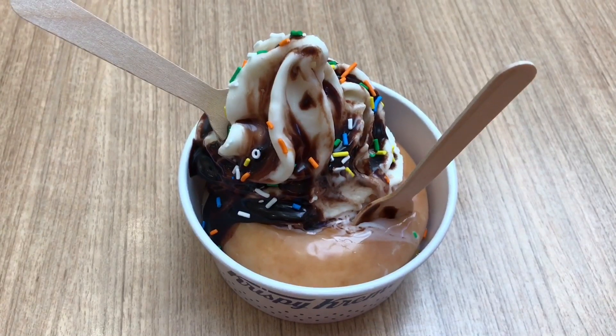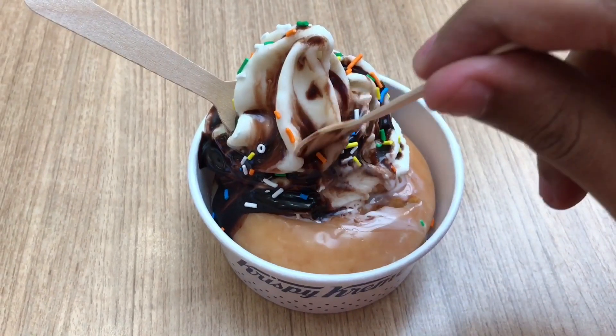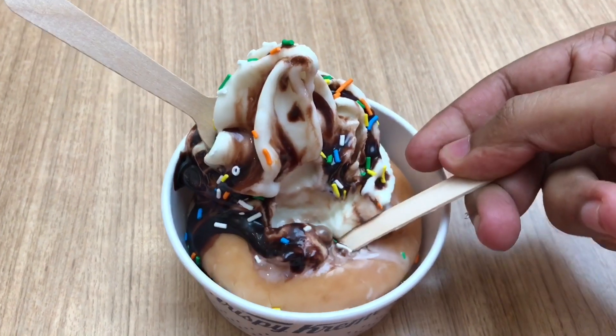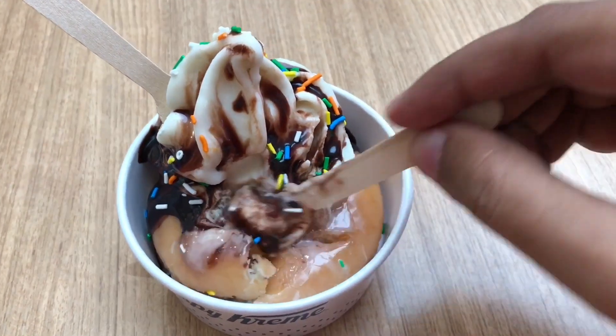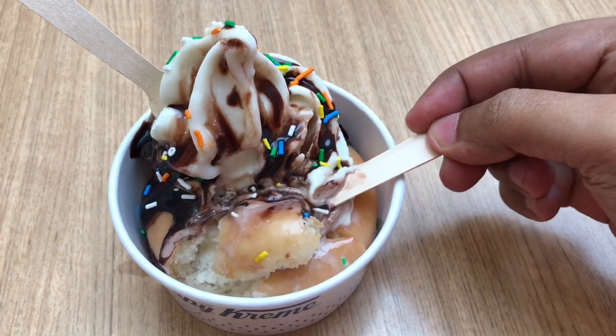This is the Krispy Kreme donut with soft serve ice cream. It costs around 130 rupees, or around two dollars. You can choose the donut you want, and they warm up the donut a bit before putting the soft serve on it.